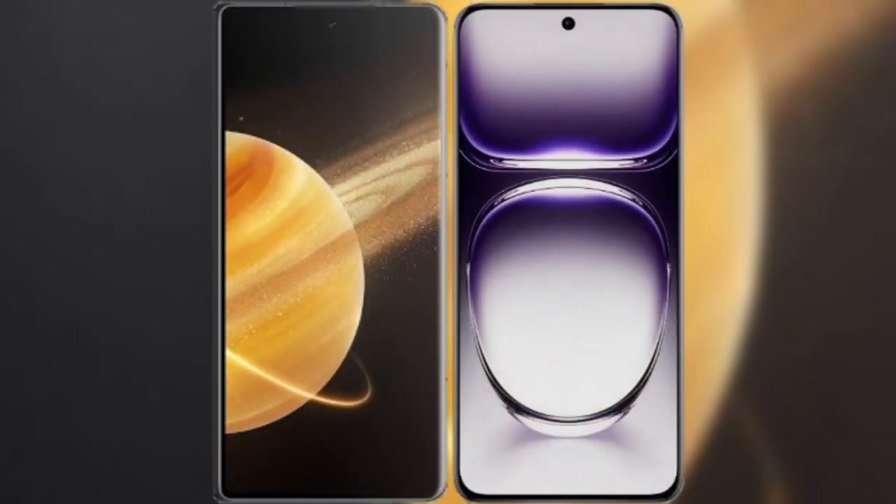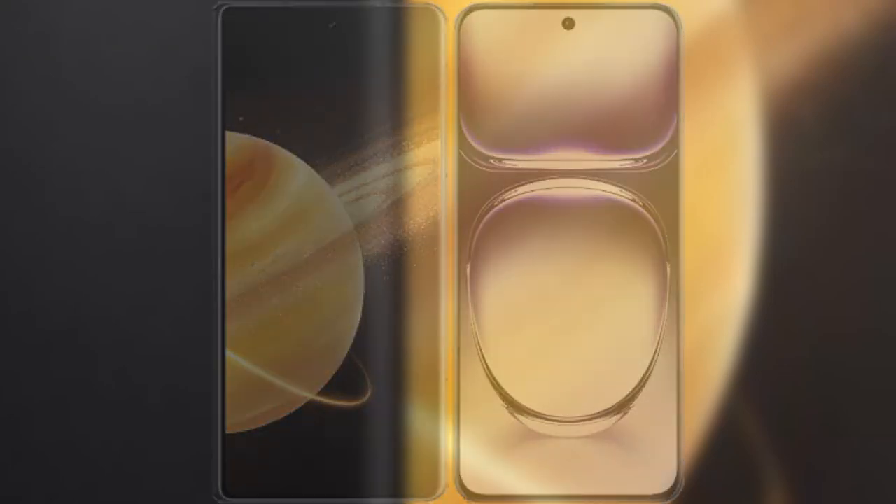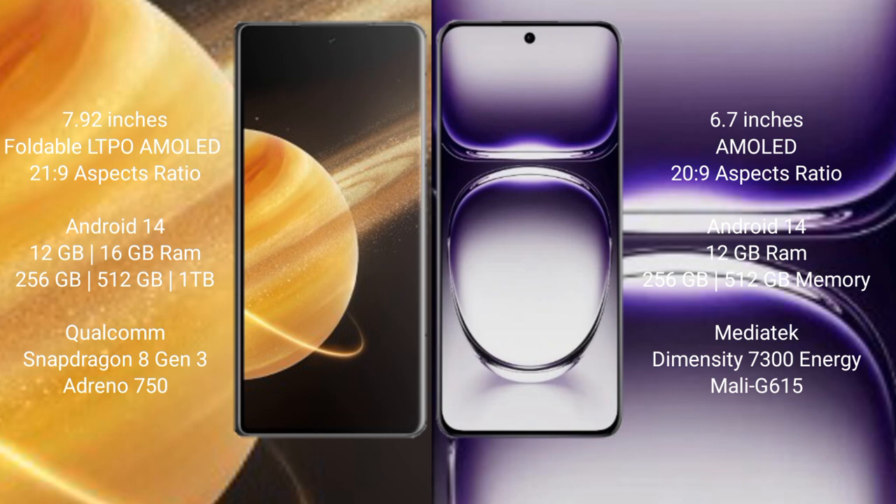I will compare the new Honor Magic V3 with the Oppo Reno 12. The Honor Magic V3 features a 7.92-inch foldable LTPO AMOLED display with Snapdragon 8s Gen 3 processor. The Oppo Reno 12 has a 6.7-inch AMOLED display with Snapdragon 8s Gen 2 processor.